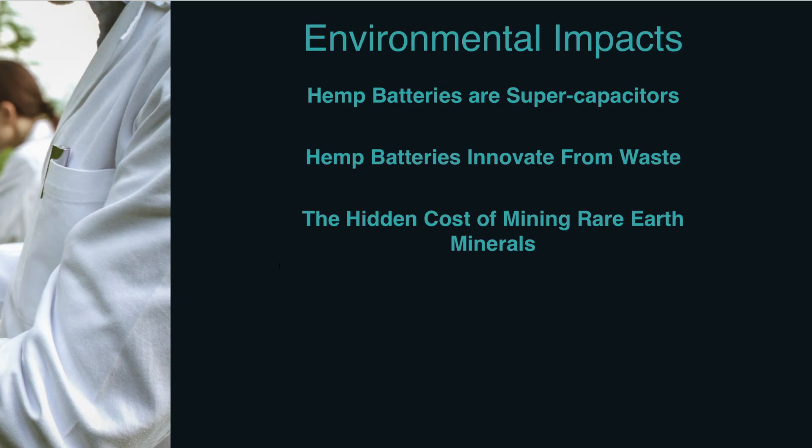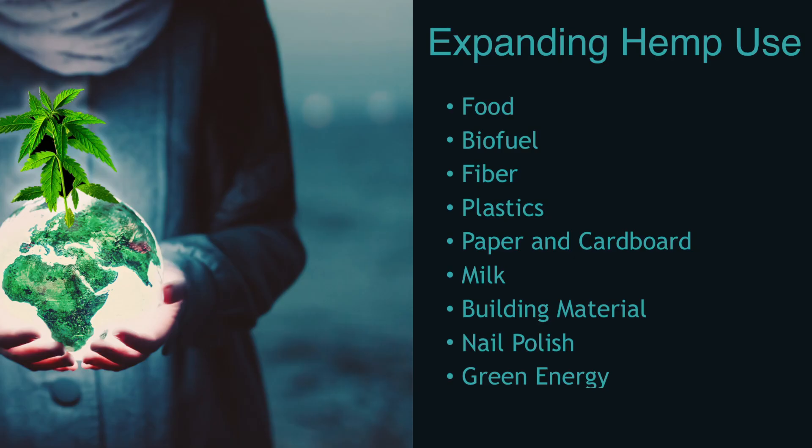Let's look at the environmental impacts. Hemp batteries are environmentally friendly, are a low cost alternative, and are infinitely reusable. Hemp has expanded to food, biofuel, fiber, plastics, paper and cardboard, building material, green energy, and even milk and nail polish.